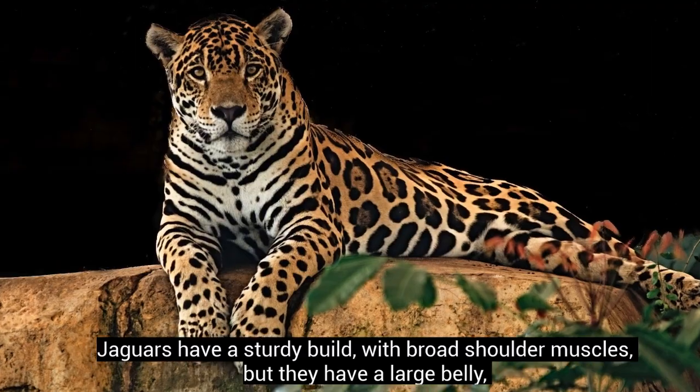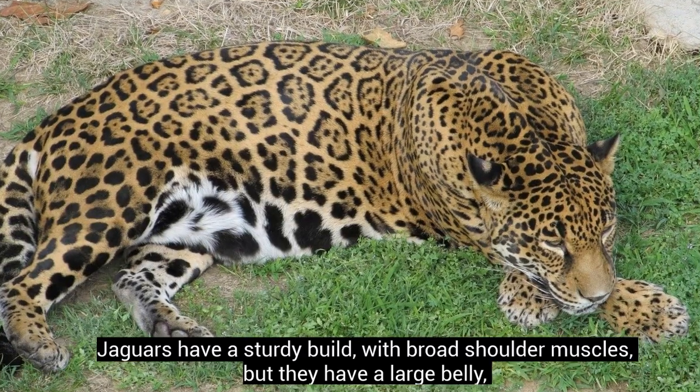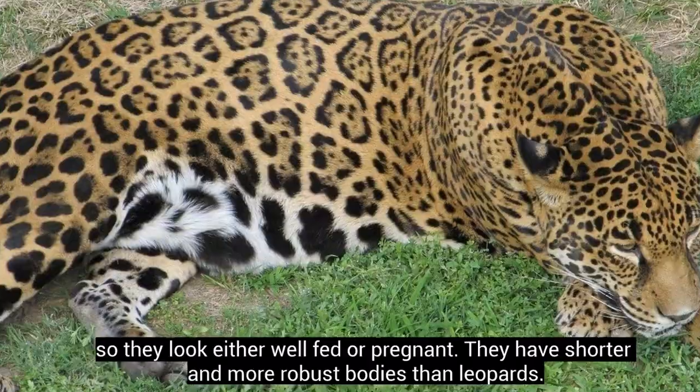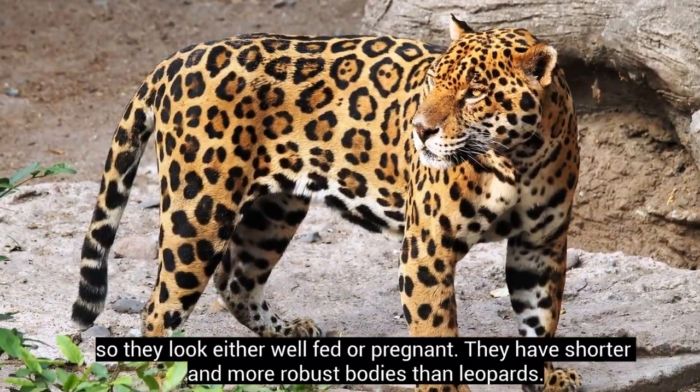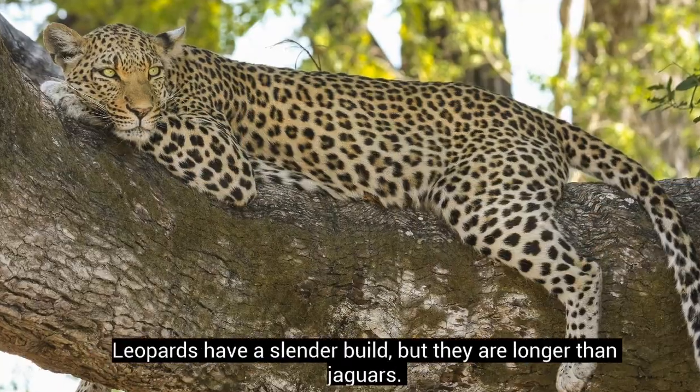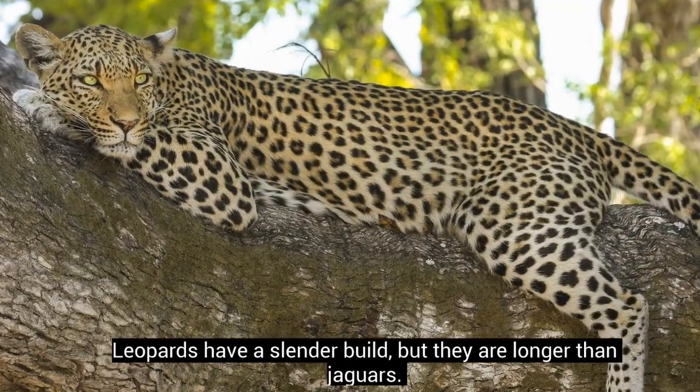Jaguars have a sturdy build with broad shoulder muscles, but they have a large belly, so they look either well-fed or pregnant. They have shorter and more robust bodies than leopards. Leopards have a slender build, but they are longer than jaguars.